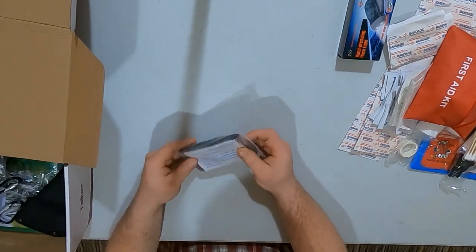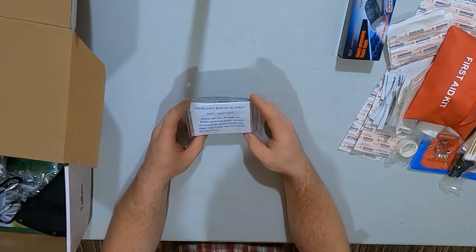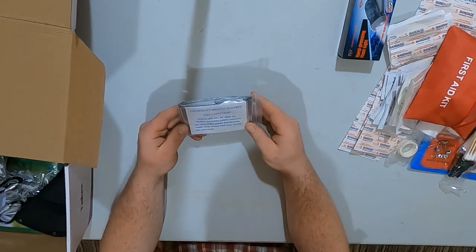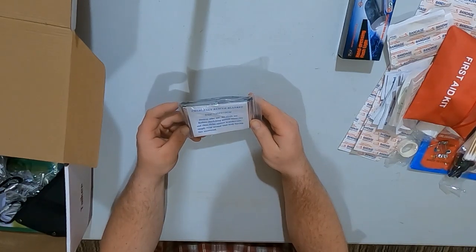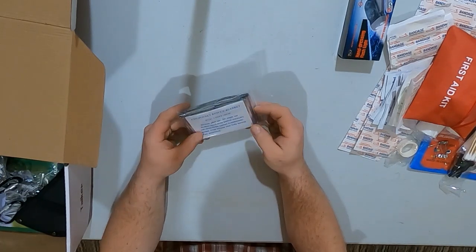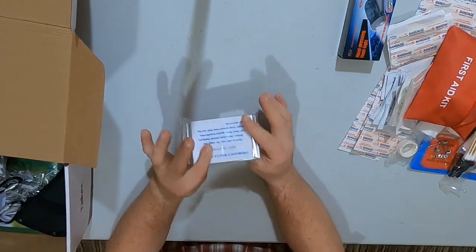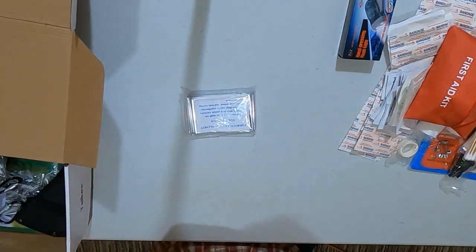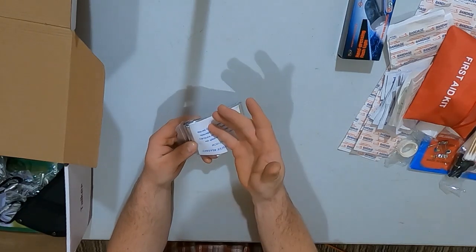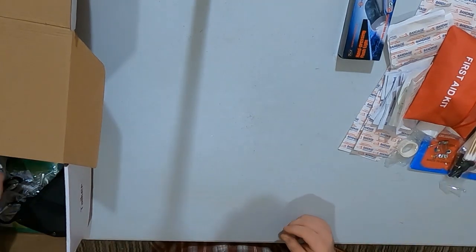This is an emergency rescue blanket — 130 by 210 centimeters, single use. It reduces shock, keeps patients warm, dry, and clean, and helps against hypothermia. Simply wrap around your total body leaving the face uncovered. It's a reflective blanket that bounces your body heat back to keep you warm.